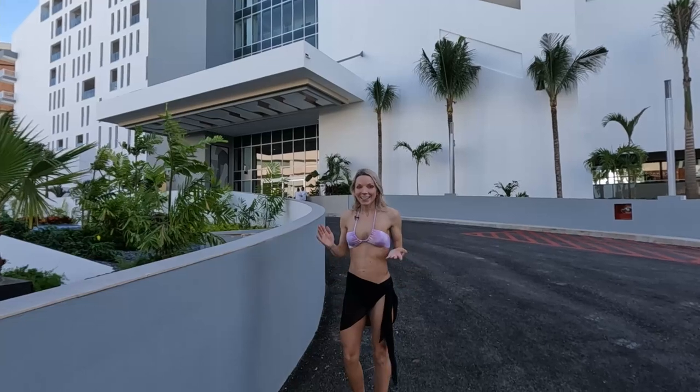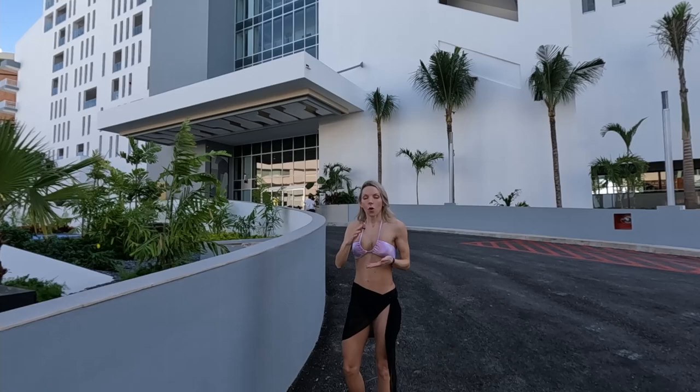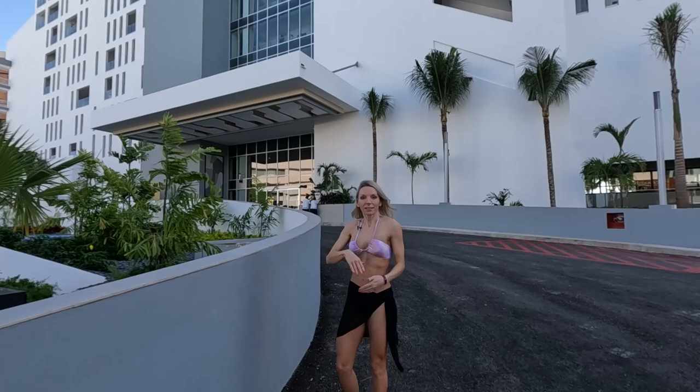Hey guys, it's Kelsey. Today I am actually in Cancun, Mexico. I am at the Rio Palace Kukulcan Resort. It is brand new — it's only been open about a week — so we are here on vacation and I thought I would do a quick tour and review to give you guys an idea of what the resort is like. I'm outside right now in front of it, but let's go inside and check it out.